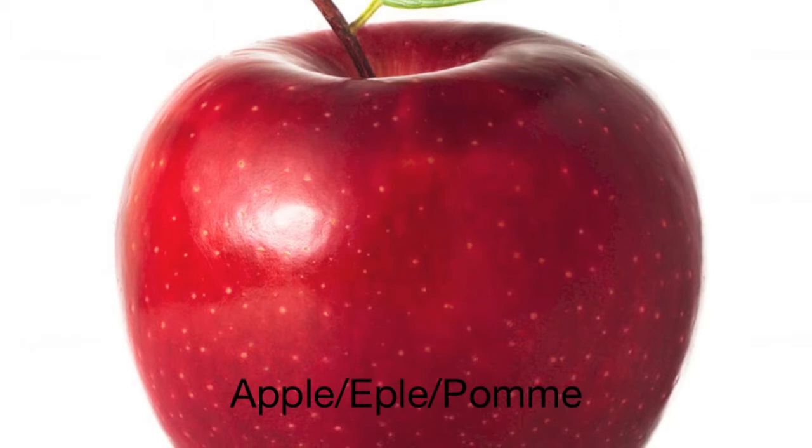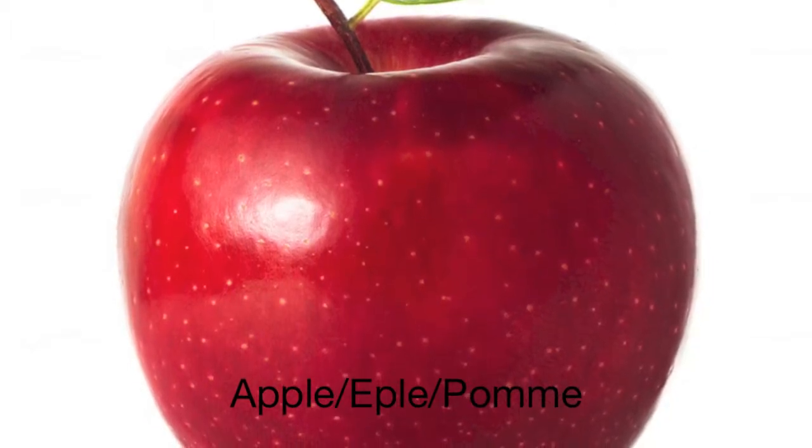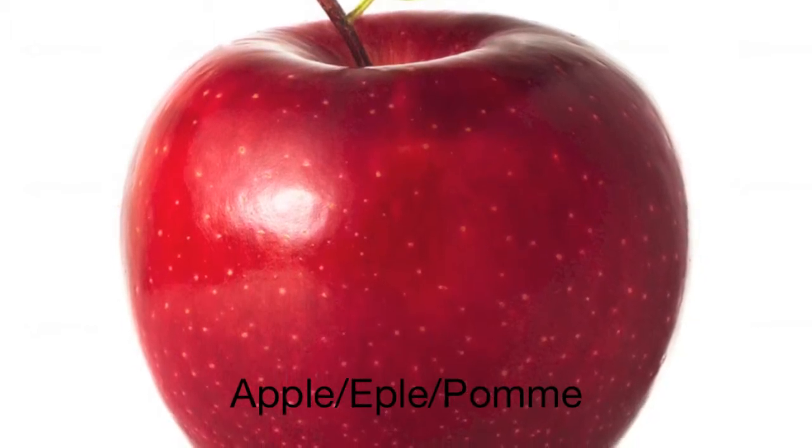This is an apple. In Norwegian, an apple is called æpple. In Norwegian, it is spelled æ, æ, æ, æ. Try it! Æpple.